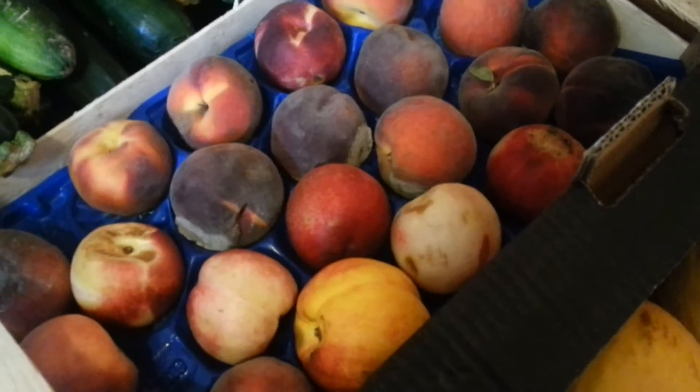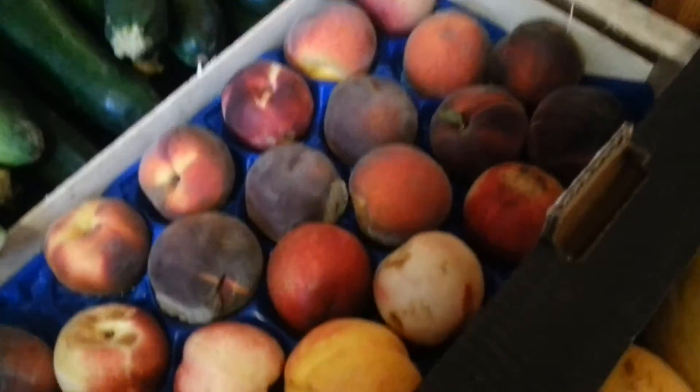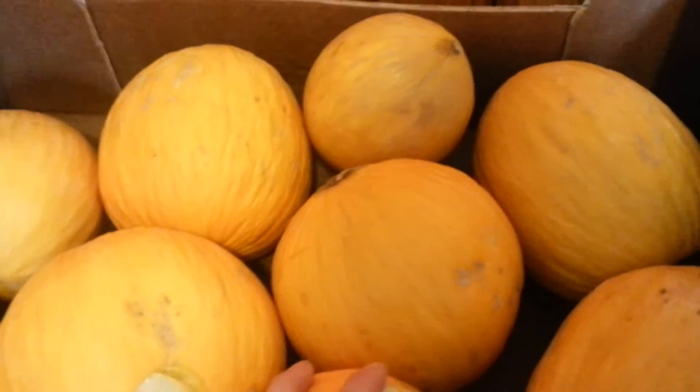Then we go further — these are peaches. I have 2 of them and I got them for about 5 or 6 euros for both of them. Also 1 euro per kilo.